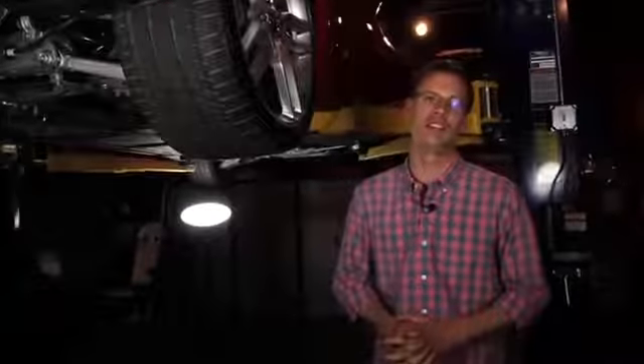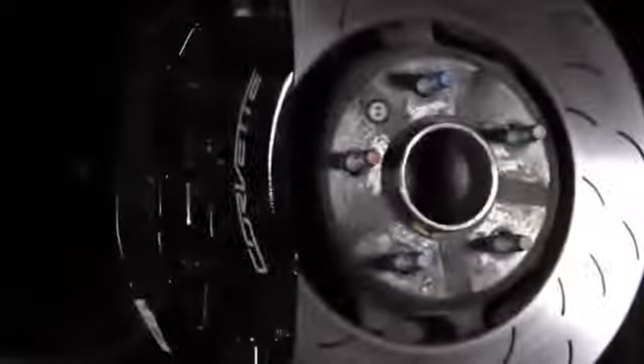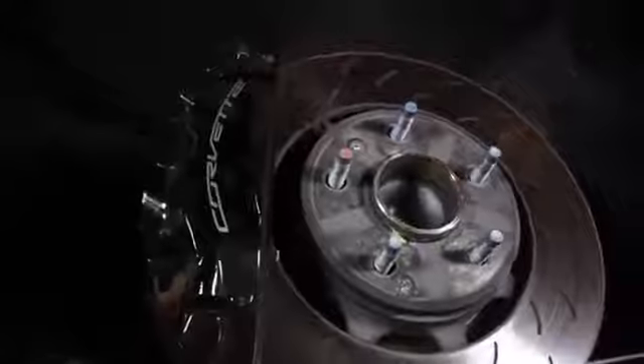On the skid pad, we saw 1.08g of lateral grip — incredible. In our testing, the C7 Corvette came to a stop from 70 mph in 146 fade-free feet, and we got consistent stopping distances over and over again. The pedal did get a bit softer, but we never saw any significant increase in stopping distances. In fact, our shortest stop was the final stop.